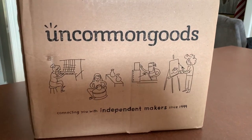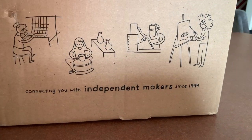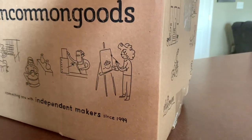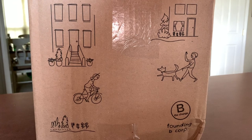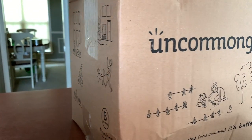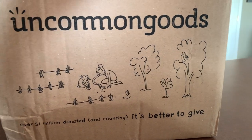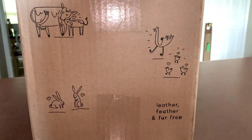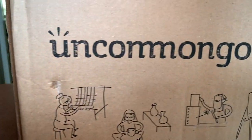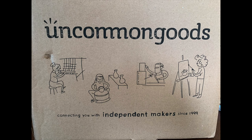Fast forward about a week and this box arrives from Uncommon Goods. It's got these cute little illustrations on there — connecting you with independent makers since 1999. That's a company I can get behind; it looks like they're involved with the community. They have raised over $1 million donated to many, many causes, and they're all for animals and the environment. I want to remind you, this is not a promotion for Uncommon Goods — I am just a paying customer and curious scientist.